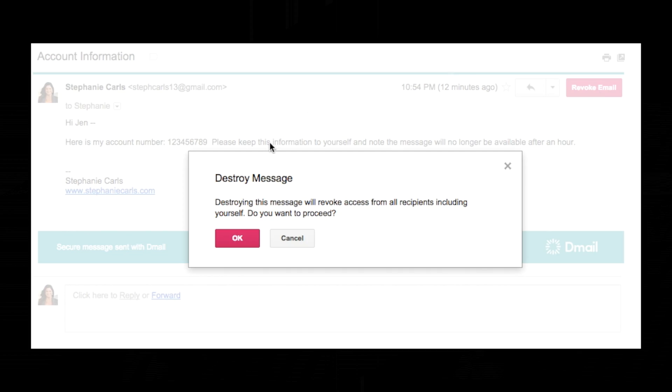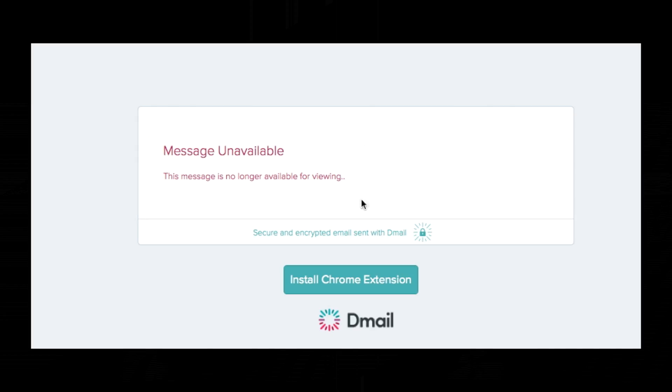If you do decide to revoke an email, the recipient will just see the message that it's no longer available, or even if they click on the button, it will also show that same message. So now your secure information is safe, or that mistake never happened.